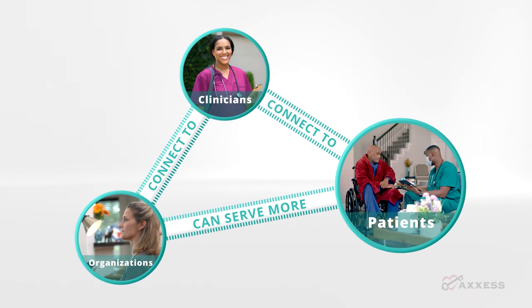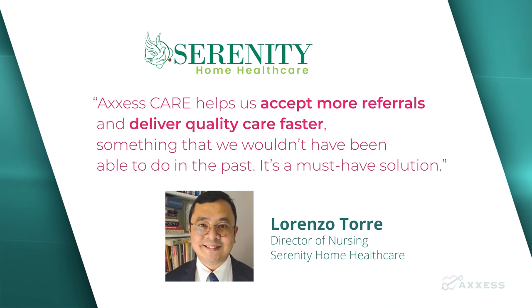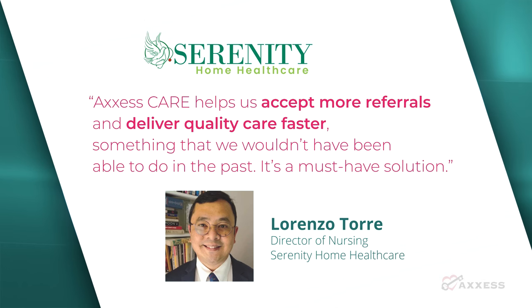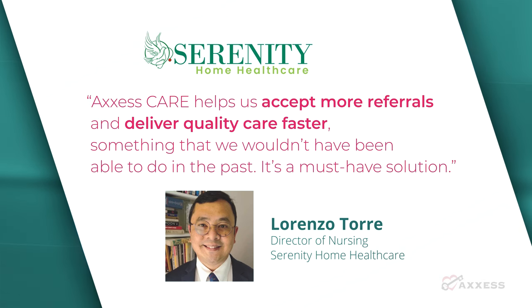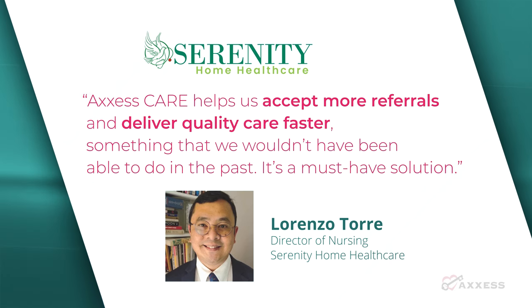Serenity Home Health Care's Director of Nursing Lorenzo Torre says that Access Care has helped his organization deliver quality care faster and grow its business. Serenity was able to double its revenue in just six months using Access Care.